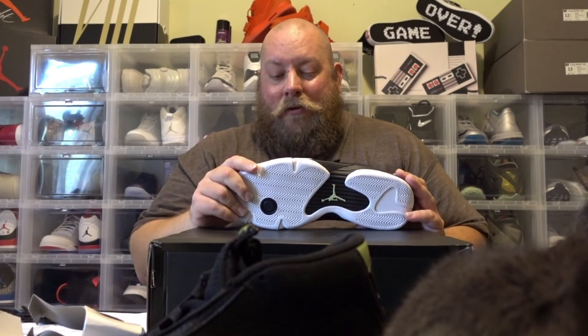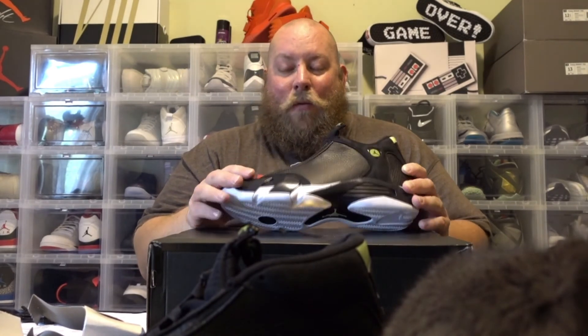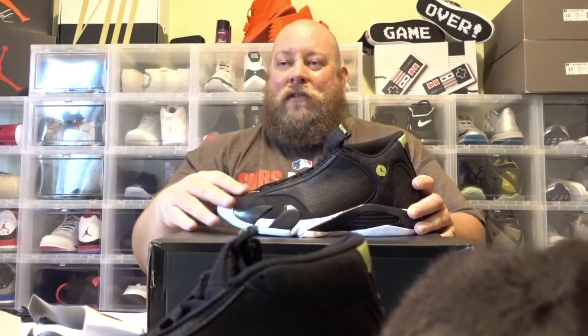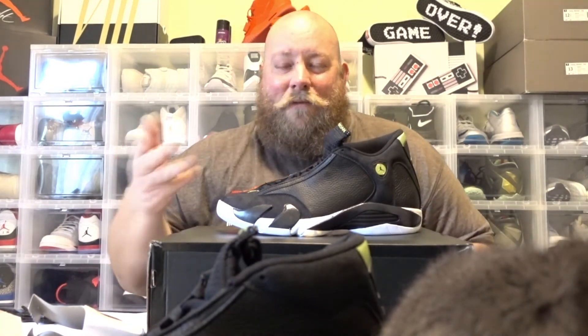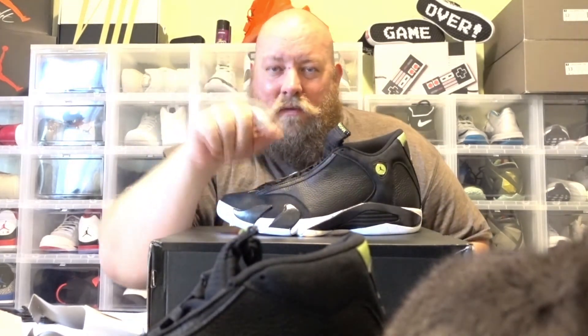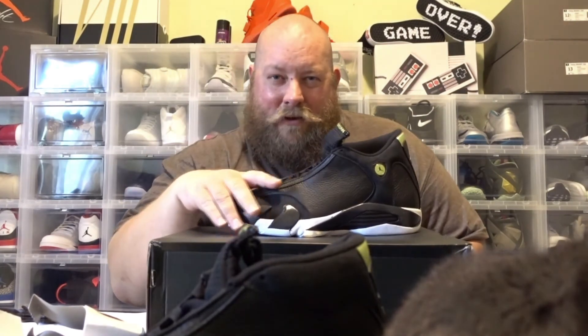Like this video — I'm doing a sneaker giveaway at 1,000 subscribers. I'm giving away a pair of Jordan 11 Concords and other sneakers, electronics, all kinds of cool stuff — maybe gift cards, Foot Locker, Finish Line, who knows. Subscribe to my channel, tell your friends about my channel, get them to subscribe so we can give away some free stuff. Have a good one.